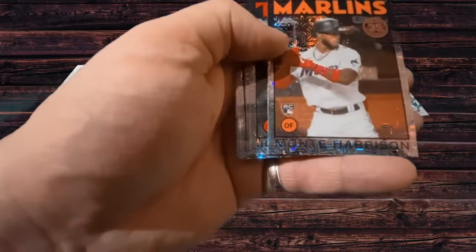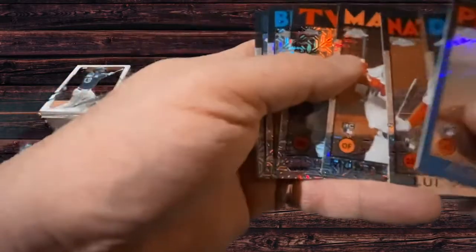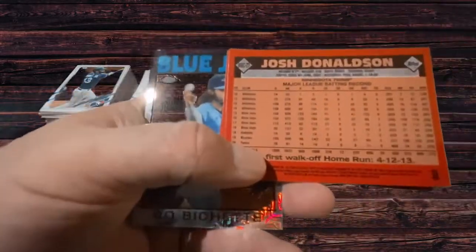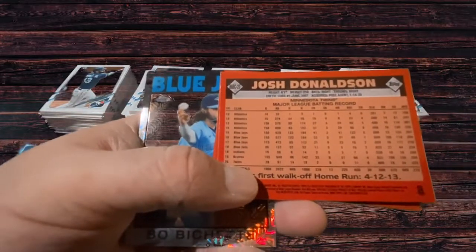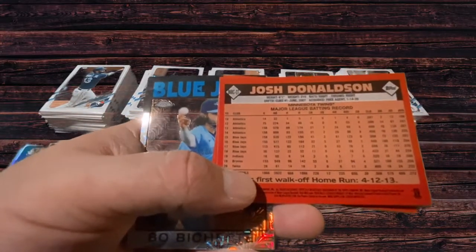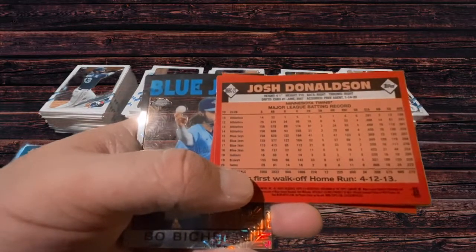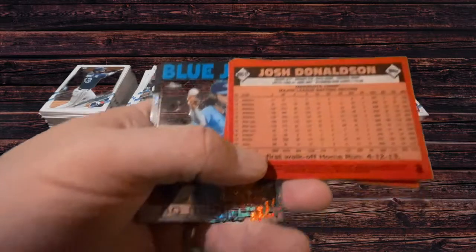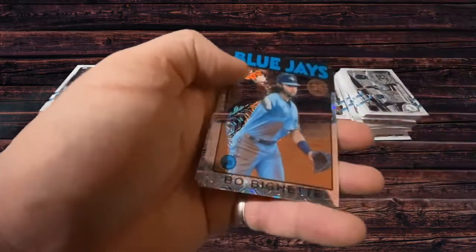Luis Garcia for the Nationals, Monty Harrison for the Marlins, Josh Donaldson for the Twins — keeps on chugging along. It's a short season, hard to tell from half a short season. But with the Braves, he still put up the type of season he used to have with the Jays back in the day. Looks like he might still have it — who knows?